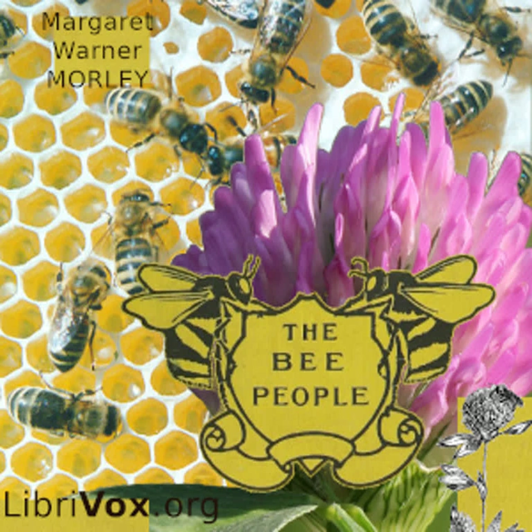The three chief parts of a bee are the head, the thorax, and the abdomen. The head bears the antennae, tongue, and eyes. The thorax has attached to it the wings and legs. In the abdomen are the sting and the honeysack.